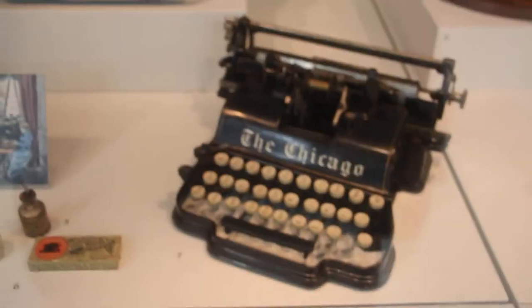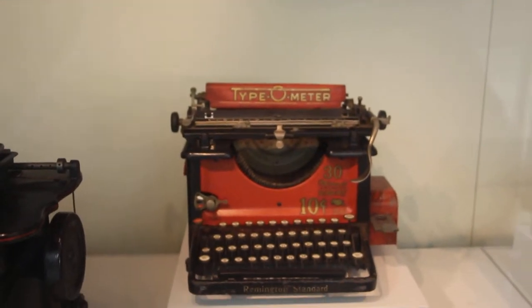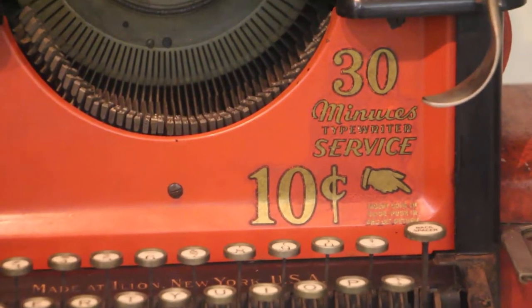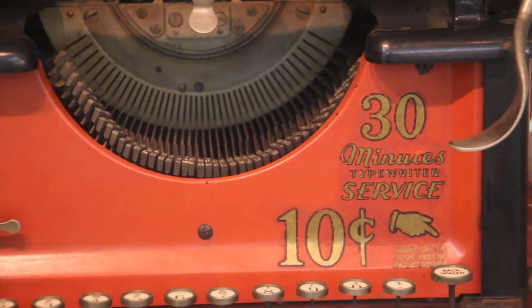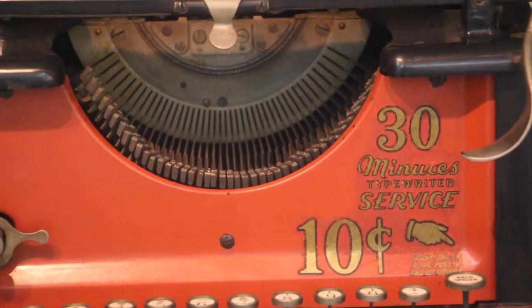Chicago, 1905. Ooh, look at this typometer — 10 cents. I don't know what costs 10 cents, but this one was from 1927, from Remington.